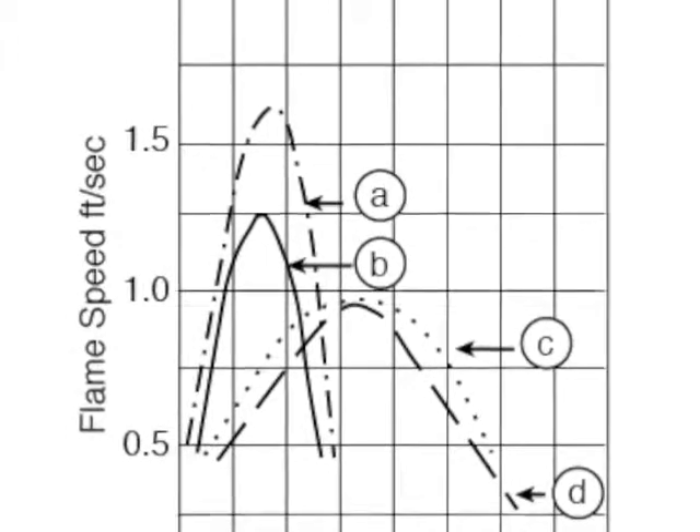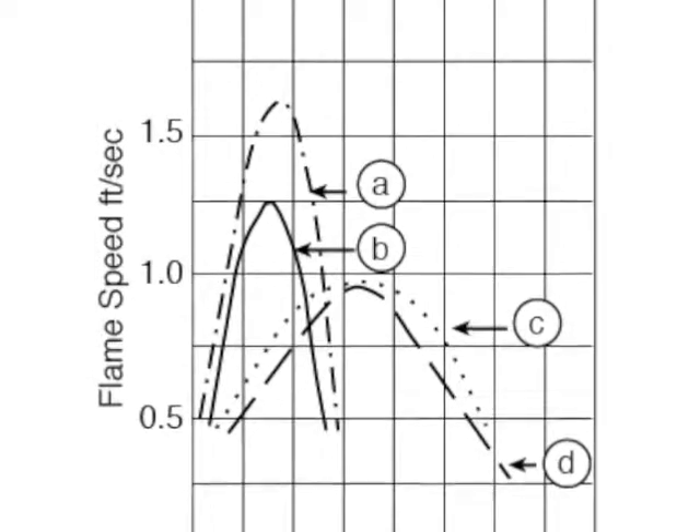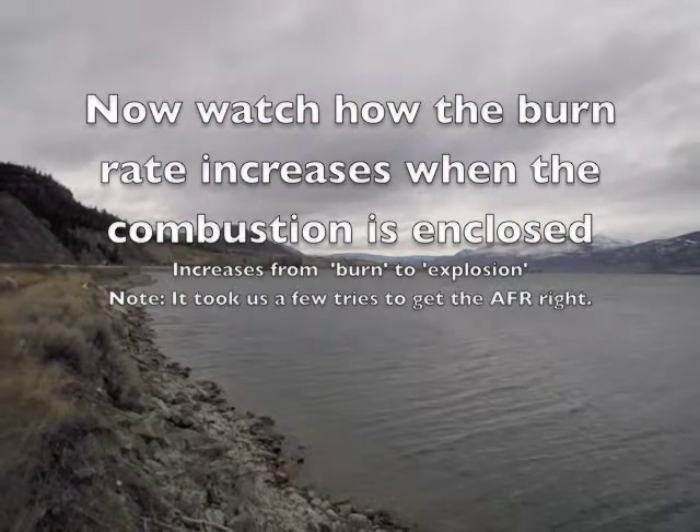This chart shows gasoline's flame speed in ambient open air to be about 1.25 feet per second. As you could see, the flame burned gently. Now I'll empty all the gas out of that container so there's nothing but vapors left inside.